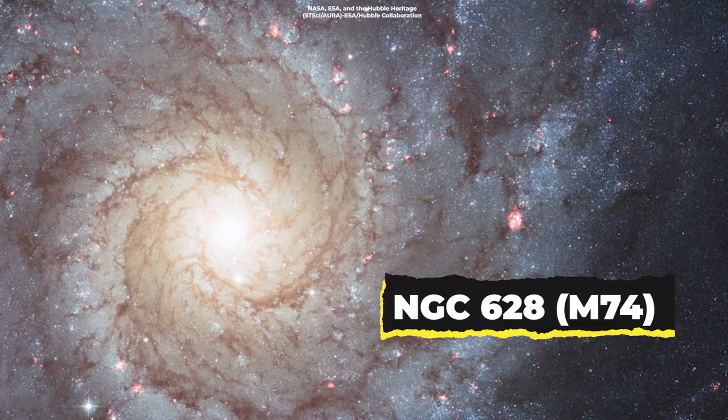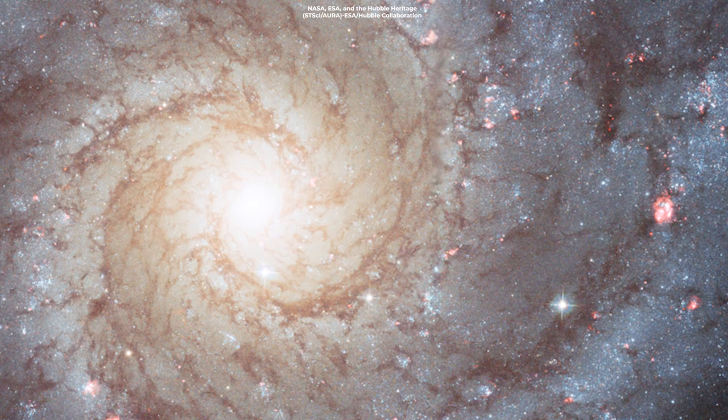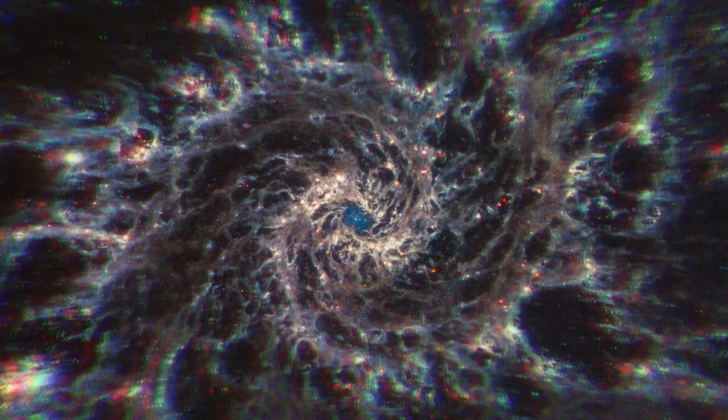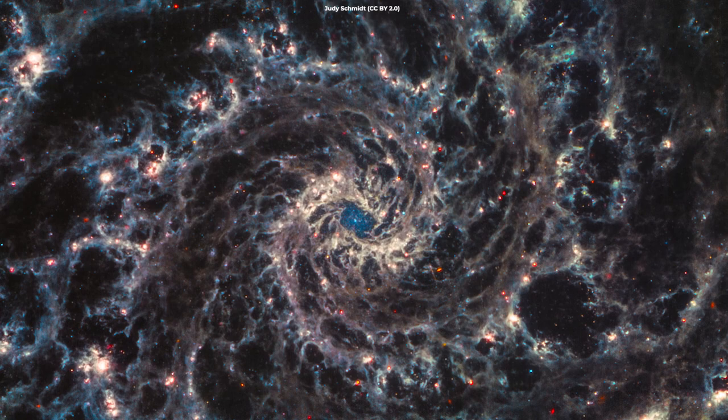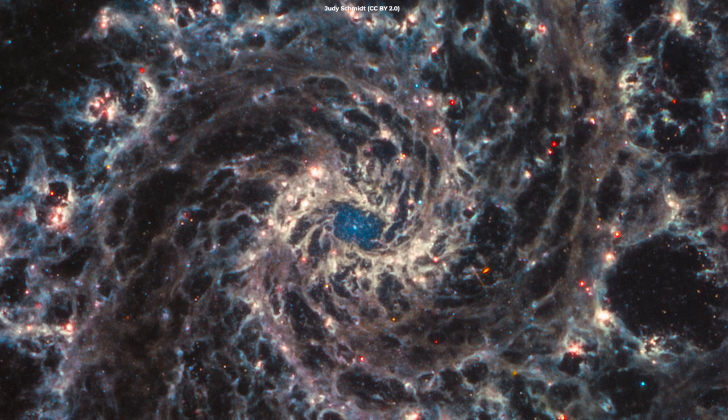Here's a view from Hubble of NGC-628, or simply M74. It's a composite of exposures taken in 2003 and 2005 at visible and infrared wavelengths. And here's Webb's breathtaking view of M74, also known as the Phantom Galaxy. Look at all the glowing dust. Some astronomers call it the perfect spiral because it's so symmetrical — it's beautiful.